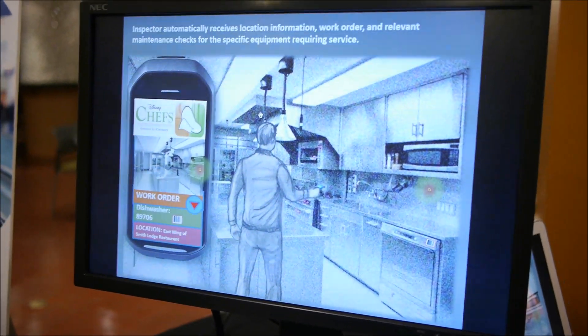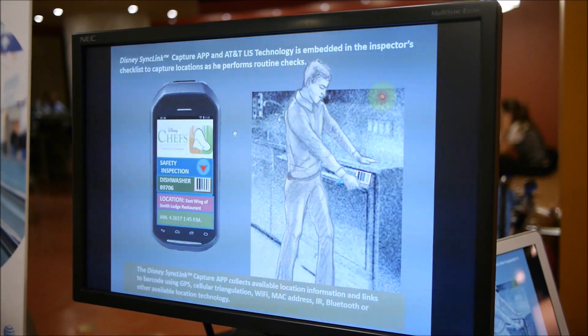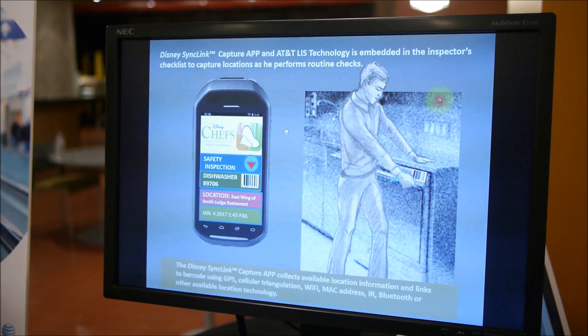Then you're going to actually go to the piece of equipment. The inspector finds the information on the equipment, they scan the equipment — now it pulls up the maintenance records, it pulls up the work order, it pulls up the history of all the work orders.